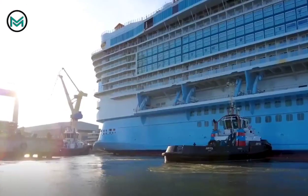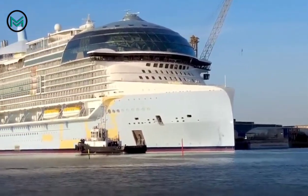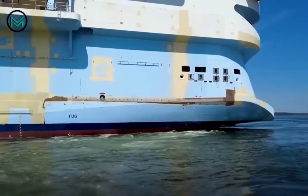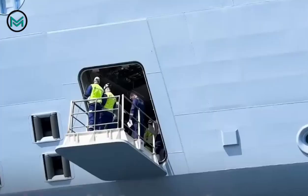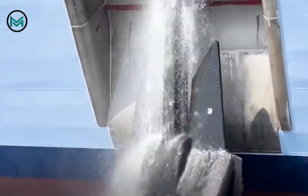The Titanic in 1912 was more than 852 feet long with 46,329 gross tonnage. The Icon of the Seas' tonnage is 5 times that of the Titanic. At the front of the ship is the Aqua Dome with a 55-foot waterfall and a 220-degree view.